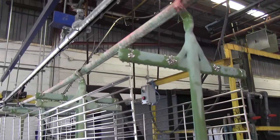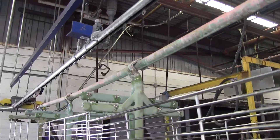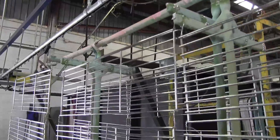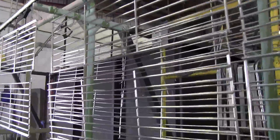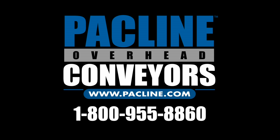This overhead conveyor transport system works around the clock, relentlessly moving material through this potentially corrosive environment. The end result is a clean, perfectly plated product that will serve its customers for years. If you want to see your own productivity line shine, give Packline overhead conveyors a call at 1-800-955-8860 and speak directly to our engineering department.